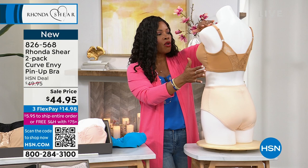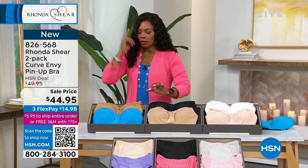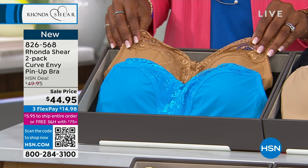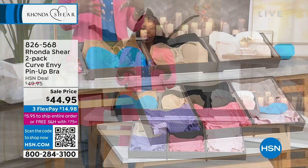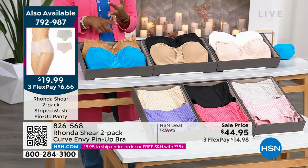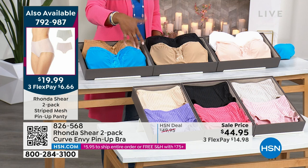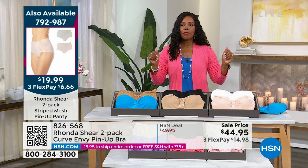We've got it in white and pink, black and beige, and suntan and aqua — the suntan and aqua is the most popular two-pack so far this morning. There is a matching panty, and we'll give you that item number as well. To get this beautiful Curve Envy Pin-Up Bra, call us, shop on hsn.com, or use the QR code at the bottom of your screen. We've got the two-pack of striped mesh pin-up panties coming up. If you're already on the phone, 792-987 is the number for the two-pack.